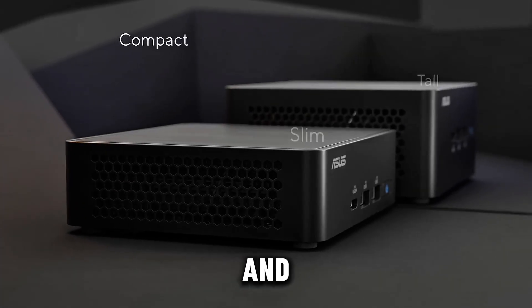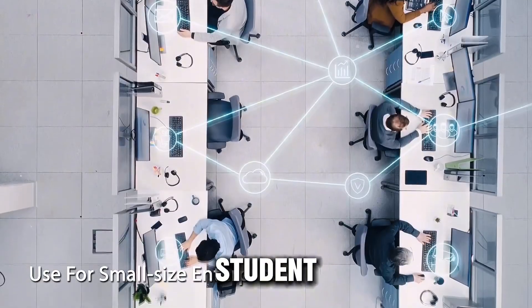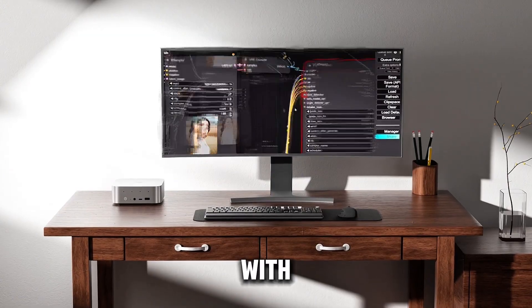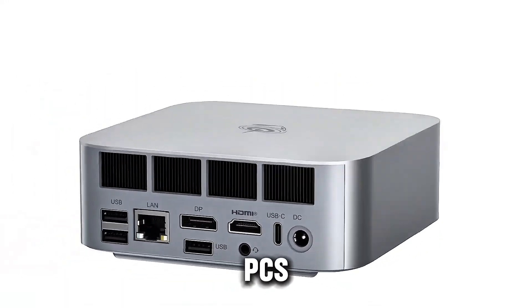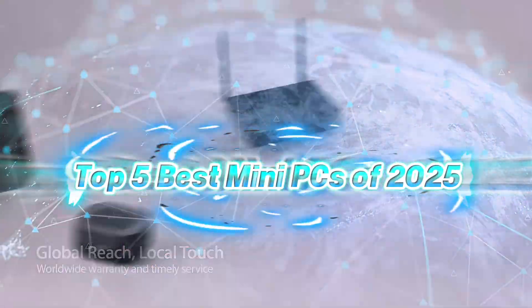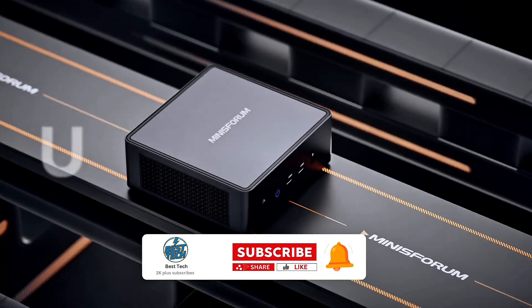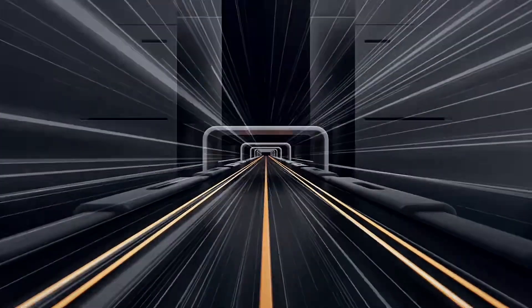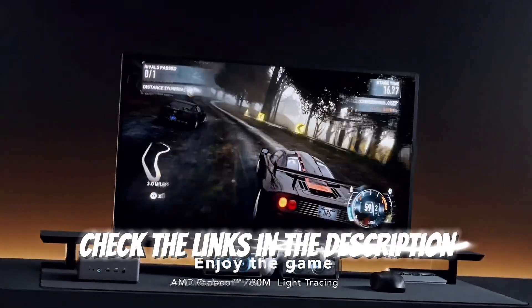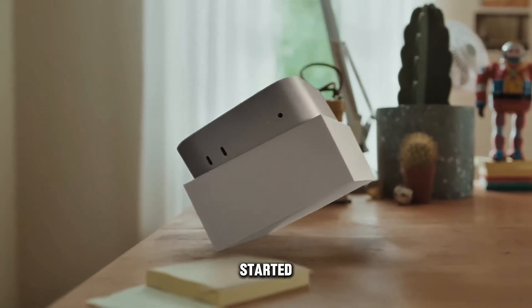Looking for a compact powerhouse that can handle work, play, and everything in between? Whether you're a content creator, a student, or just want a sleek setup with zero clutter, mini PCs are the future. In today's video, we're counting down the top 5 best mini PCs of 2025, packed with performance, style, and value. Don't forget to check the links in the description for the latest prices and deals. Let's get started!